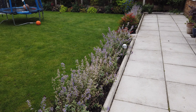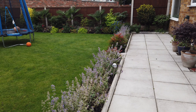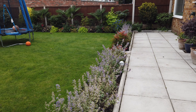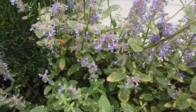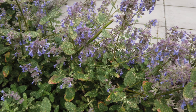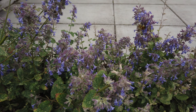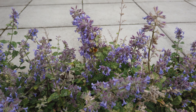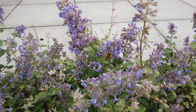The catmint is starting to fade now — it's coming to the end of the flowering period and it's been going for months. When the bees start running out of flowers to go to, if you've got the catmint it'll keep them going right past summer and heading into autumn.